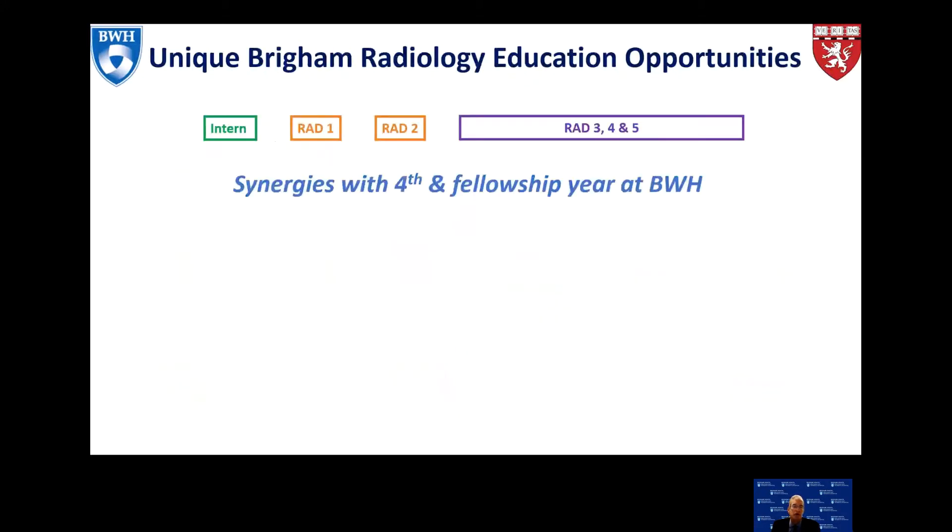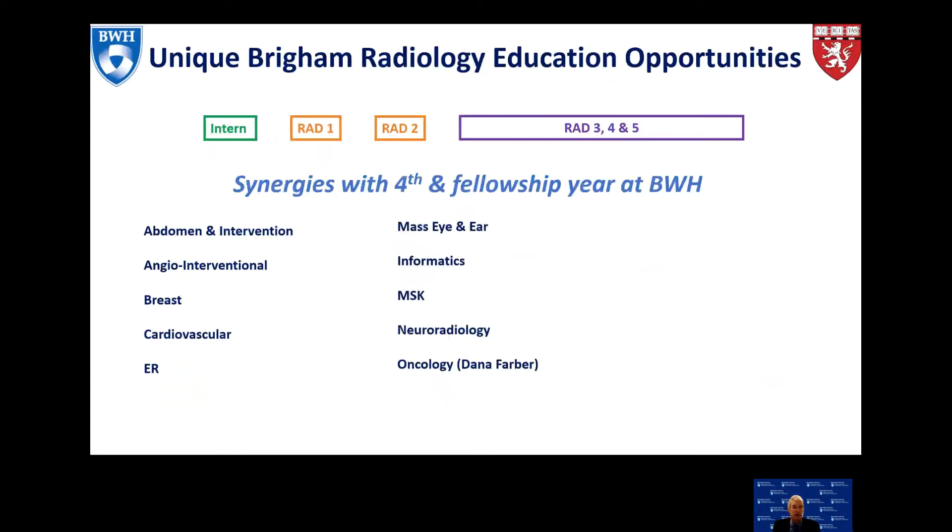The fellowship year synergies at Brigham and Women's Hospital include abdomen and intervention, angio-interventional, breast, cardiovascular, and ED divisions. You can do electives at Mass Eye and Ear, in informatics, musculoskeletal, neuroradiology, oncology at Dana-Farber, nuclear medicine, pediatrics at Boston Children's, a research project of your choosing, thoracic, or ultrasound.